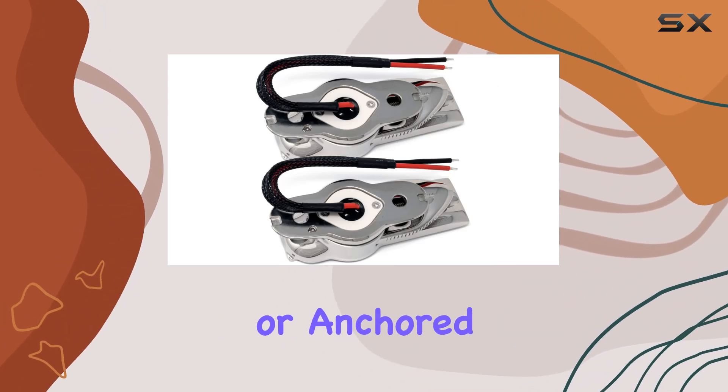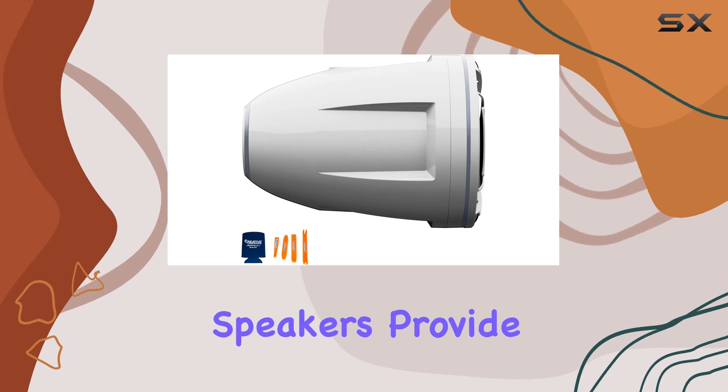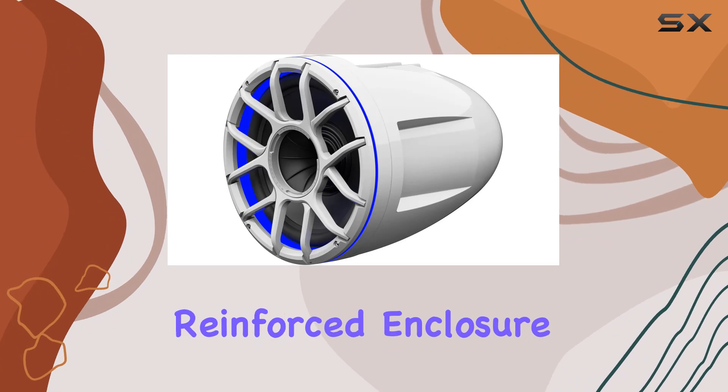Whether you're cruising at high speeds or anchored for a relaxing day on the water, the REV-12 HD speakers provide optimal listening, thanks to their thermoformed santoprene rubber surround and injection-molded reinforced enclosure.